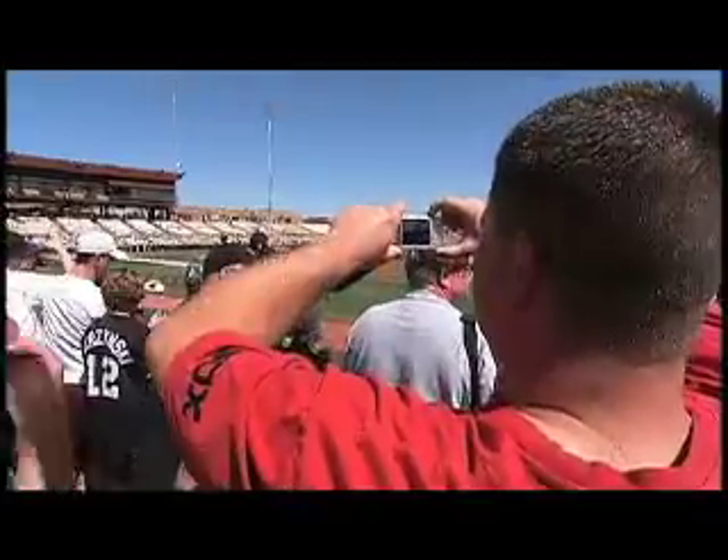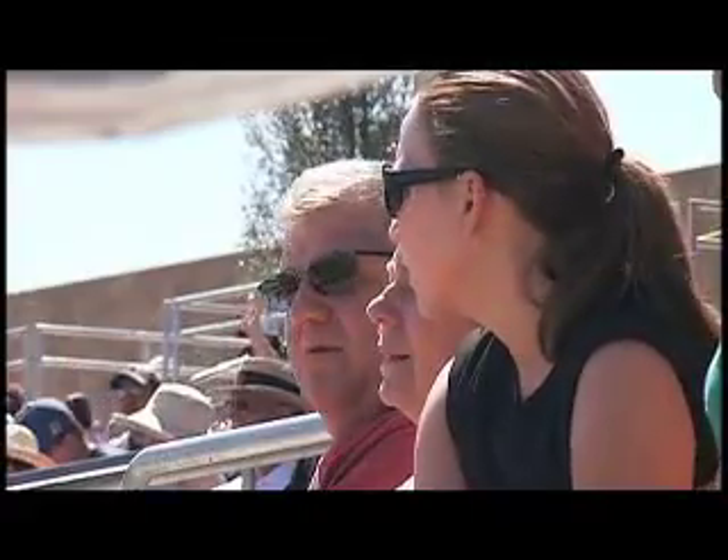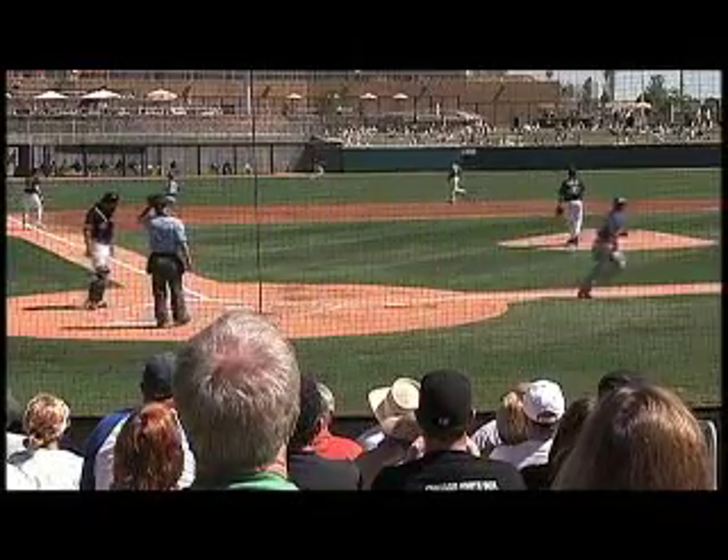The campus is definitely hopping during spring training, but the goal is to add more activities throughout the year — fun runs, concerts, festivals that the whole family can participate in. So if you're in Glendale and the surrounding West Valley in the month of March, hit a home run with family and friends by sliding right into Camelback Ranch, Glendale.